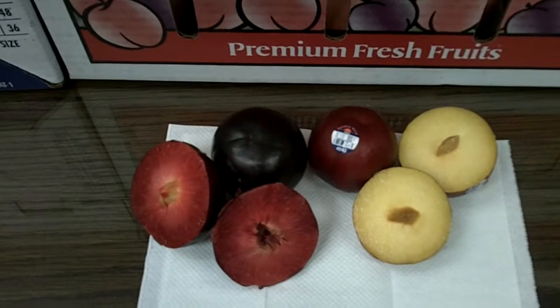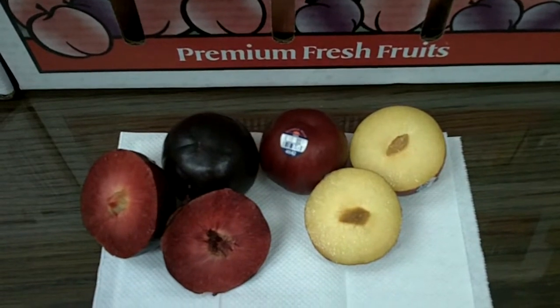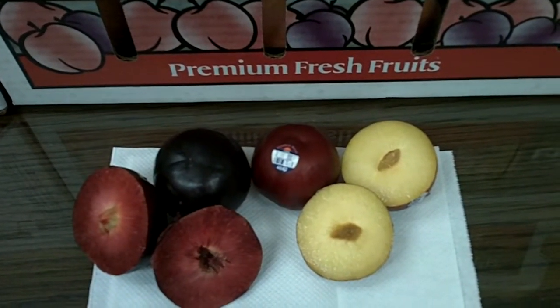But in a taste comparison, the red has less acid content and tastes like it's about twice as sweet as the black.